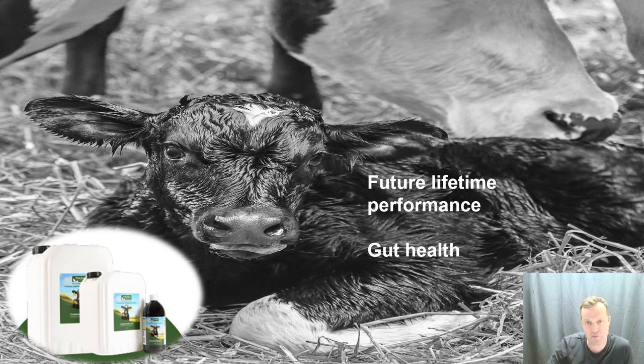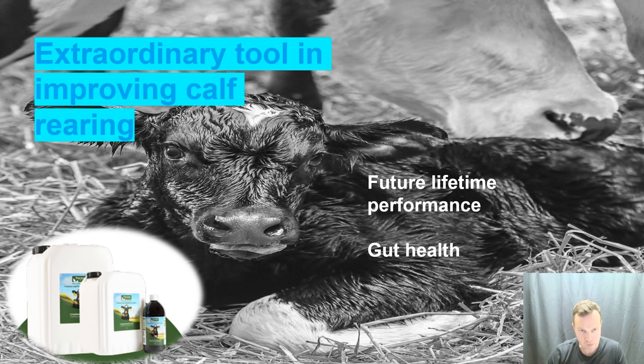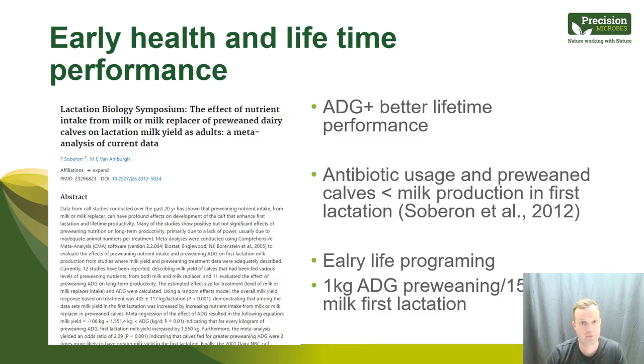Looking at future lifetime performance, the pre-weaning period and gut health of the young calf are really exciting areas of research. This not only affects the calf in the first weeks of life but plays a huge role in lifetime performance. There are a lot of papers I've been reading on average daily gain — increased ADG in the first weeks leading up to weaning has been significantly linked to lifetime performance and yield.